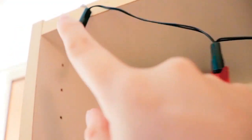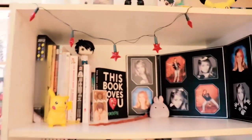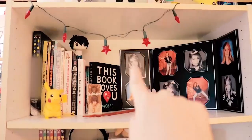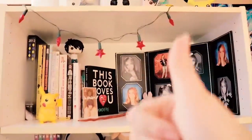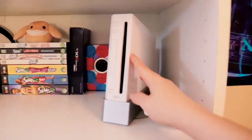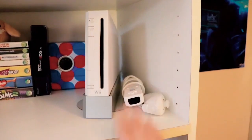These are my little star lights that I decided to drape over my bookshelf because I thought it would give it a nice cute little vibe. They do turn on but right now they don't have any batteries, so they're just there. They still look cute.